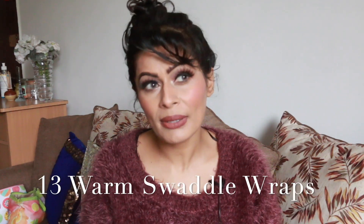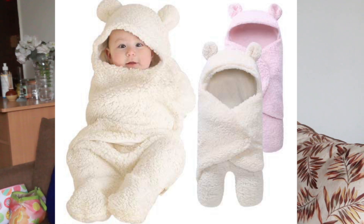The last essential for winter is a warm swaddle wrap. When people come to visit and see the baby, handling a loose blanket can be tricky when passing the baby around. A warm swaddle wrap with velcro is comfortable, warm, and makes it very easy to hand the baby to someone else safely.